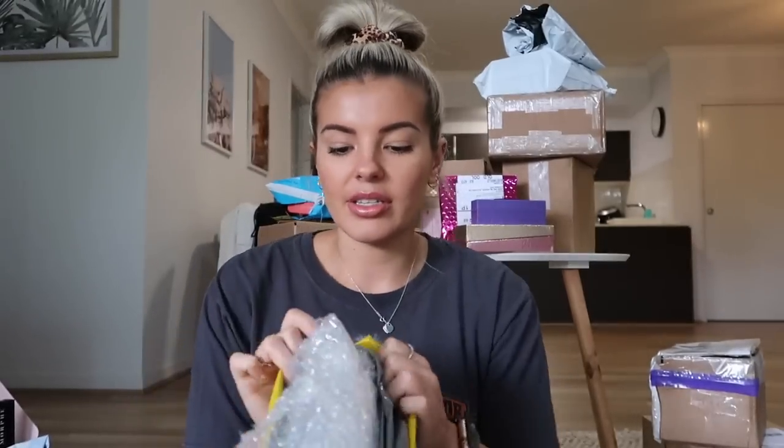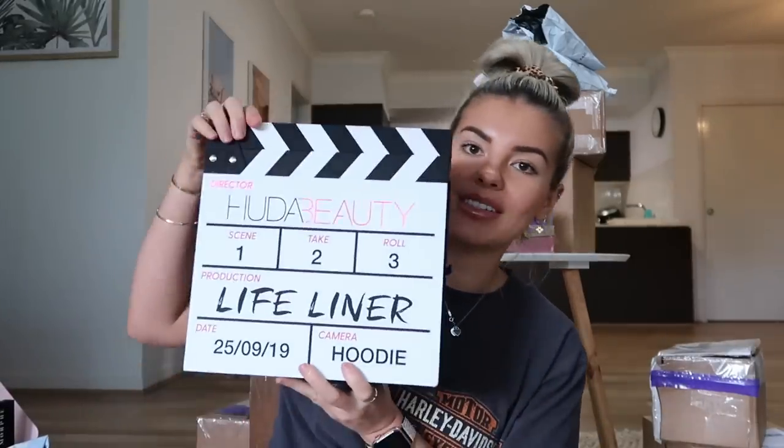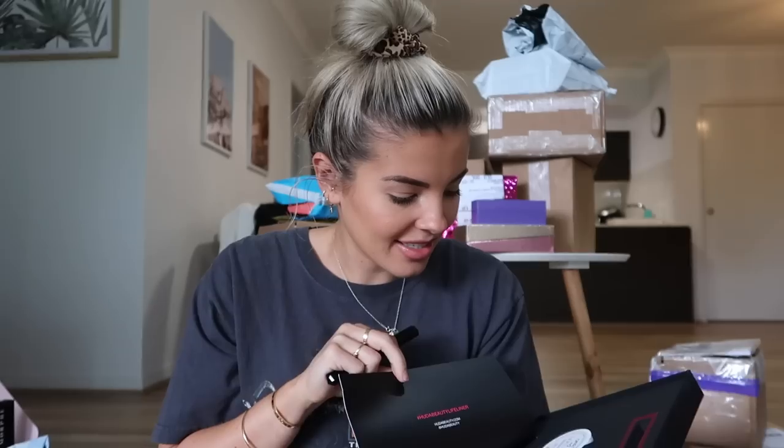I think this one's from Huda Beauty because it always comes in this star-trek-style kit. Her packaging is so cool. She's sent me her new liner — I've always wanted to try this since she released it. She's also come out with some more lashes, and a makeup remover balm. Thank you so much Huda Beauty, I am so excited to try that eyeliner. It's like a matte finish packaging — it feels so nice.